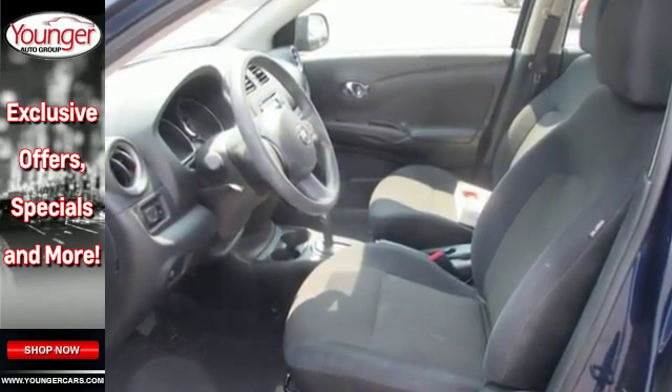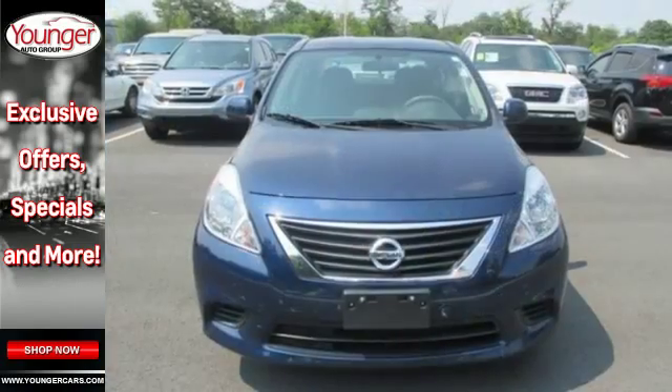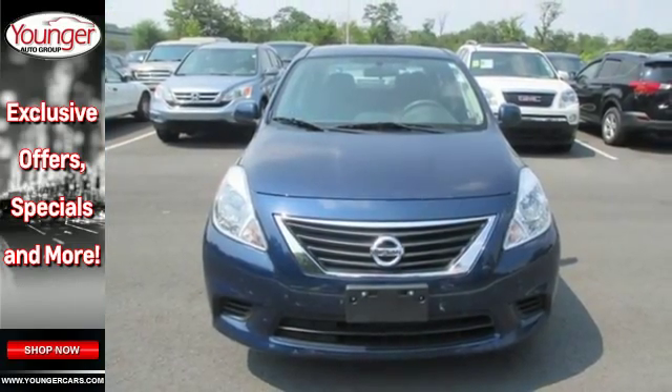You'll be very comfortable thanks to the tilt steering wheel and air conditioning. This capable and reliable Versa is ready for your test drive.